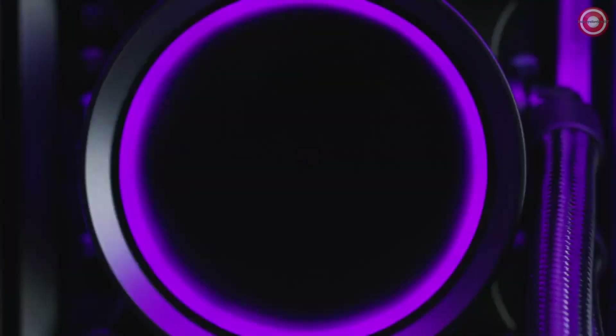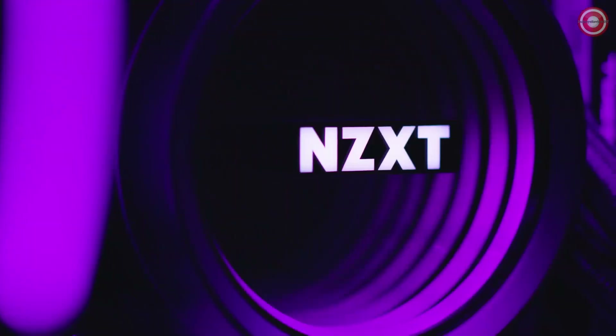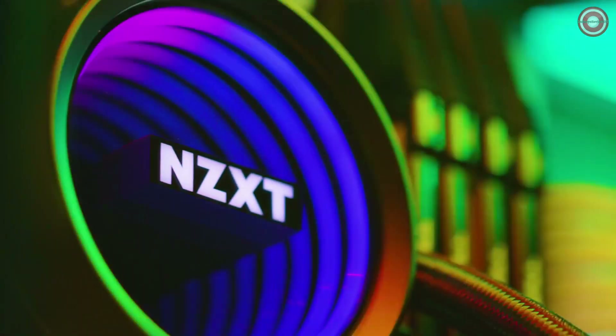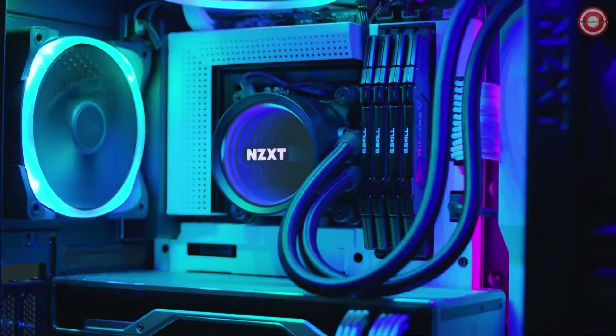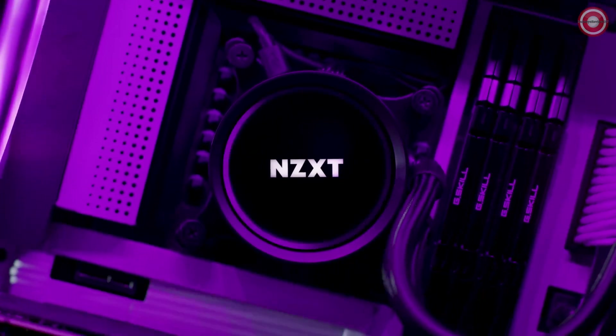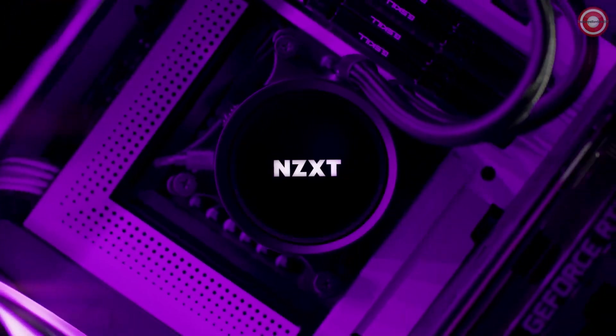The NZXT Kraken X53 RGB is the best RGB CPU cooler for the Ryzen 9 5900X. It offers excellent cooling performance, a sleek design, and vibrant RGB lighting. The Kraken X53 RGB is able to keep the Ryzen 9 5900X cool under load — in testing, the cooler kept the CPU temperature below 70 degrees Celsius.